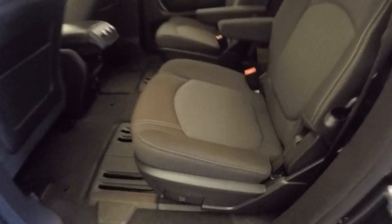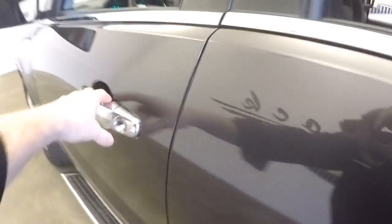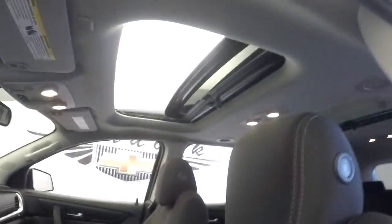We'll work our way to the front so you get a better idea of the condition of the fabric and condition of the vehicle. It features a sunroof in the back, chrome handles, power windows, power locks, power mirrors, power seat adjustment, and a sunroof up front.